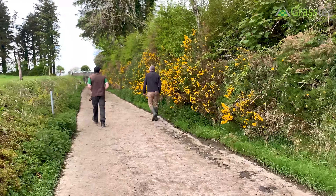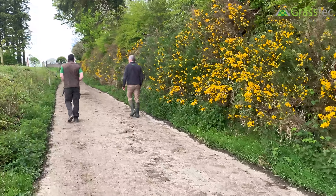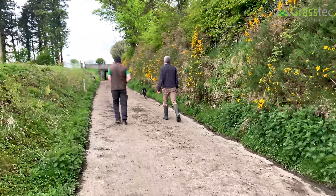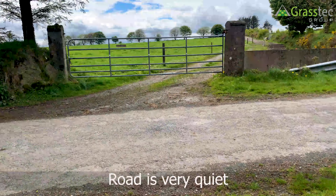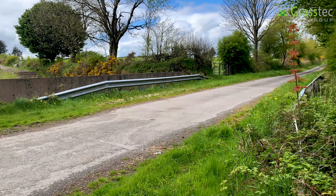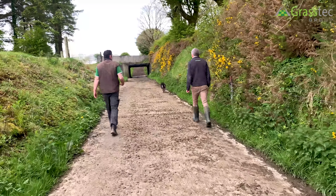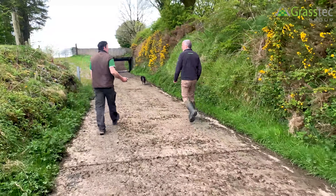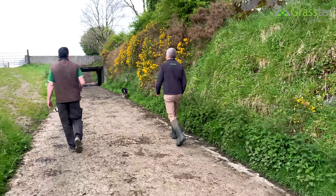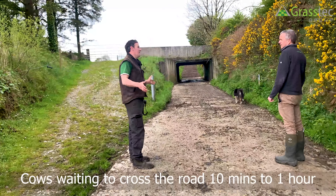We were counting roughly an hour a day crossing roads - between letting cows out and bringing them back in. So this was a lameness issue as well, holding cows? It is, yeah. It took a bit of convincing my father that this is what we needed to do. The road is incredibly quiet - we used to just put up two bits of baling twine and go collect the cows and bring them home. Time was originally why we went with the underpass, and it was only the following year we suddenly saw a massive drop in lameness.